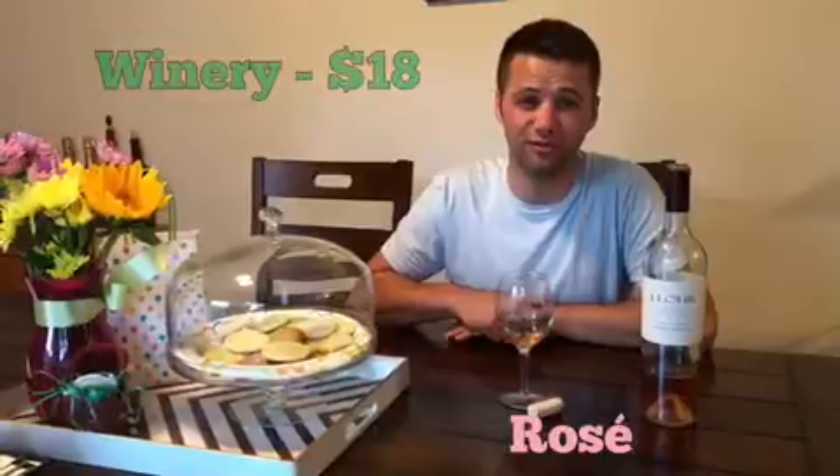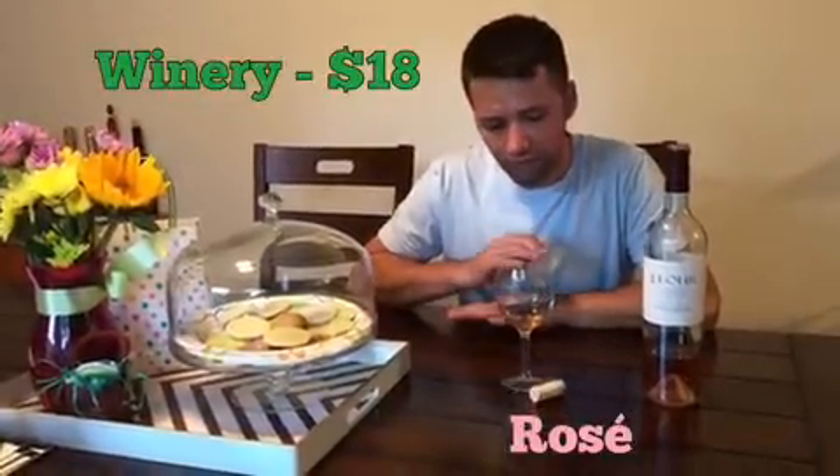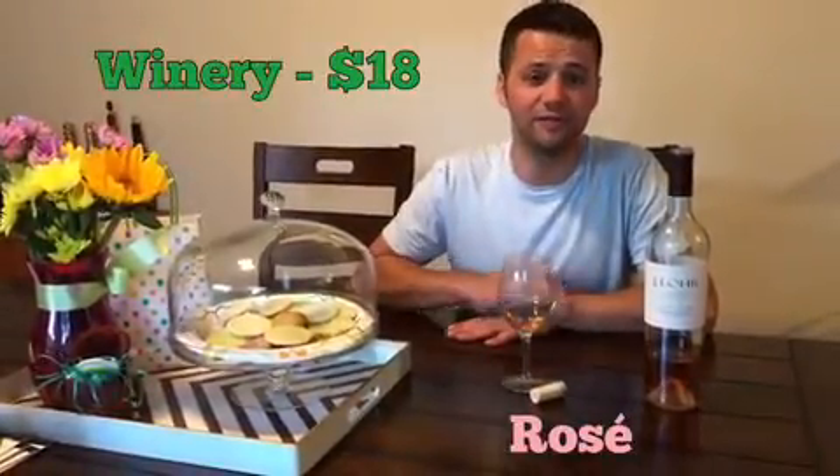So nice. It goes really well with just about everything, especially on a sunny day. I really like it. It's $18 from the winery, so it's definitely worth it. Worth it for the summertime. Definitely recommend it.